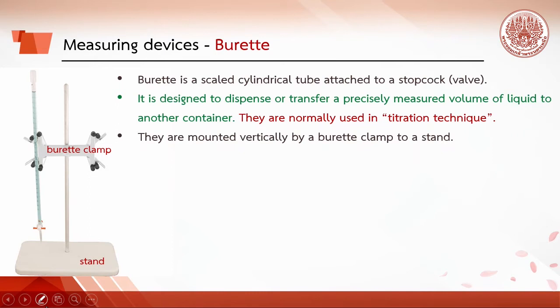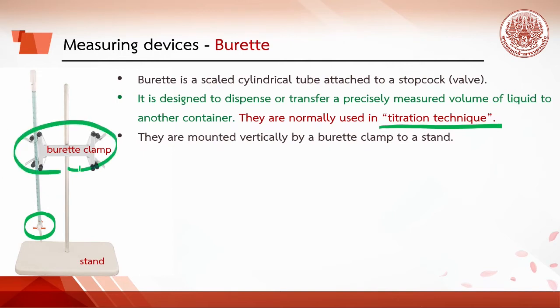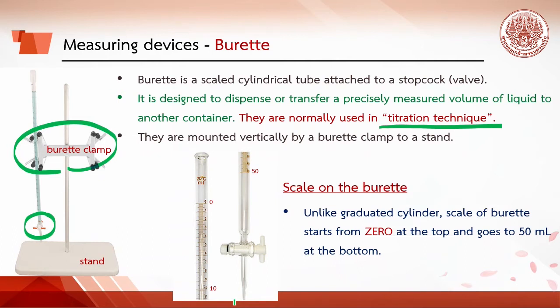A buret is a scaled cylindrical tube attached to a stopcock, designed to dispense or transfer a precisely measured volume of liquid to another container, and is normally used in titration. Burets are mounted vertically by a buret clamp to a stand. Unlike the graduated cylinder, the scale of the buret starts from 0 at the top and goes to 50 at the bottom, so readings must go from top to bottom.